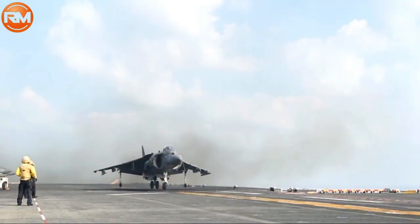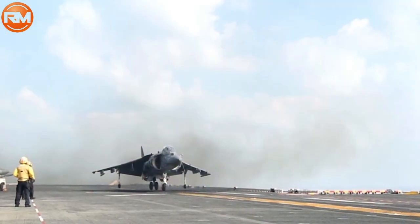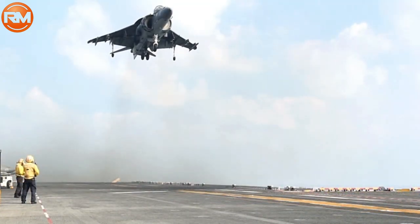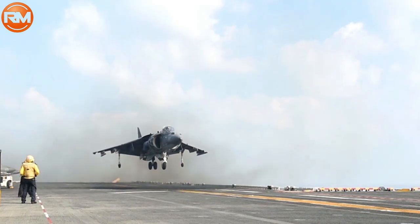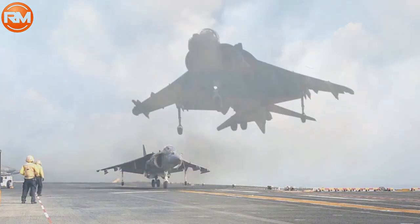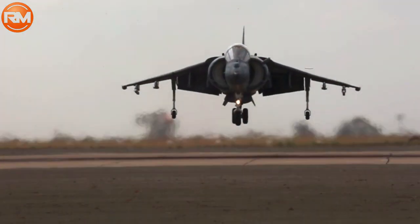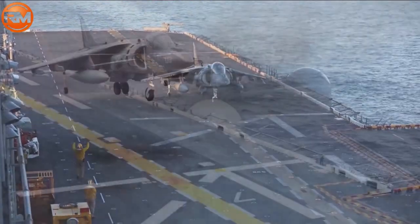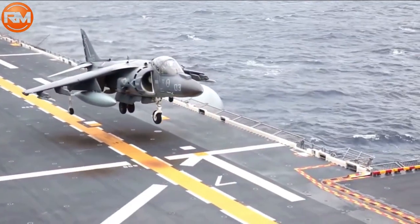The AV-8B Harrier II fighter plane has participated in a variety of combat situations, including the campaign to eradicate ISIS in Iraq and Syria, among others. Thank you for watching, and please remember to like, share, and subscribe while you wait for the next video.